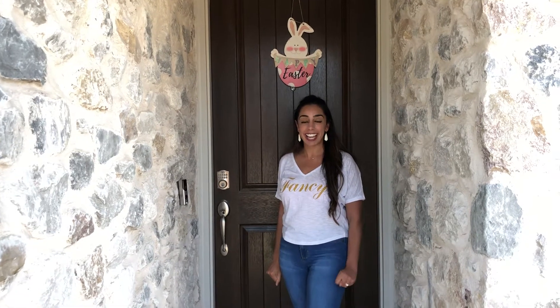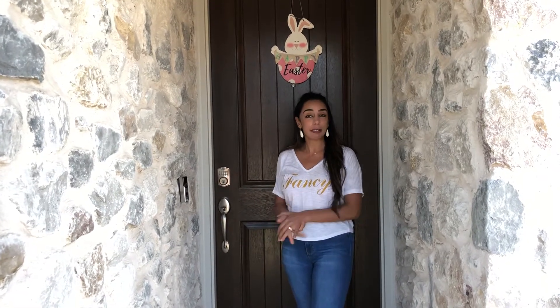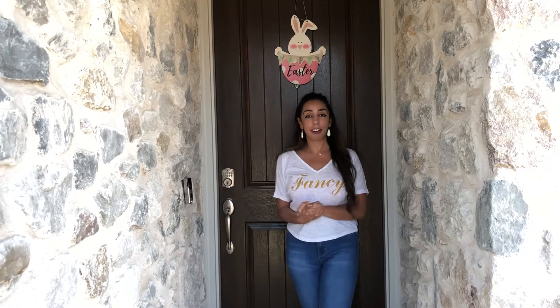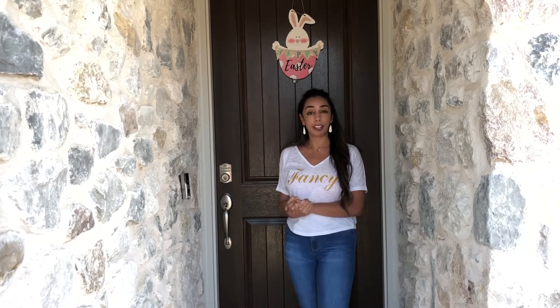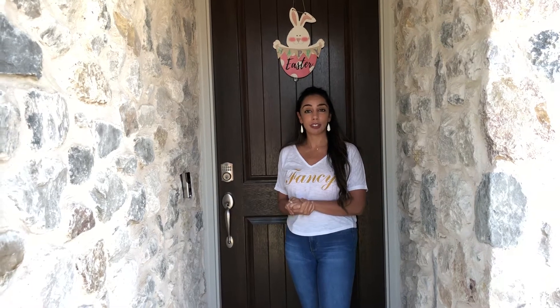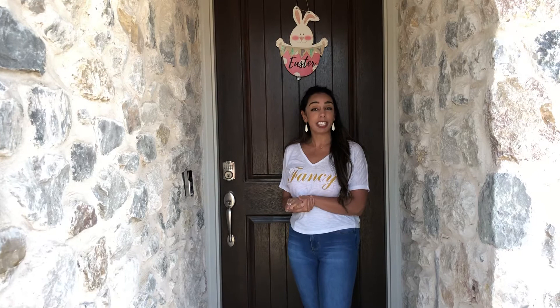It's Fancy Fridays with me, Fancy Nancy, and today I want to talk about Easter because it's this weekend. I know things are different because of the coronavirus and most people are staying home, but I wanted to give a few ideas where you could still incorporate Easter with your families.